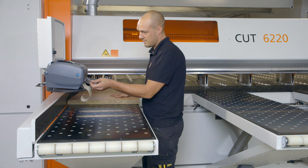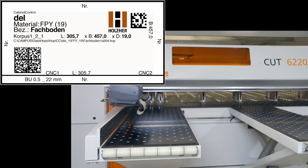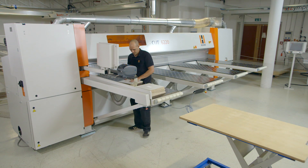Barcode labels clearly identify the workpieces with program information for CNC and edgebanders and much more. Drops can also be perfectly handled and managed using the software.